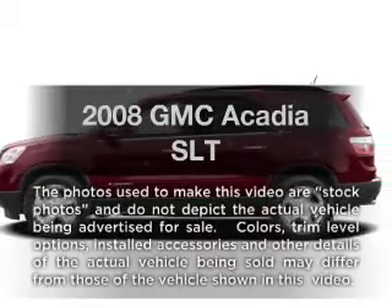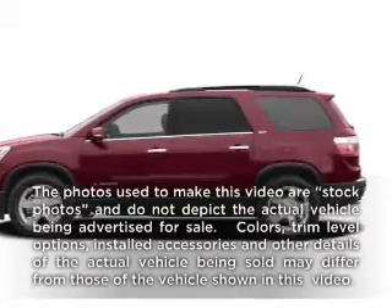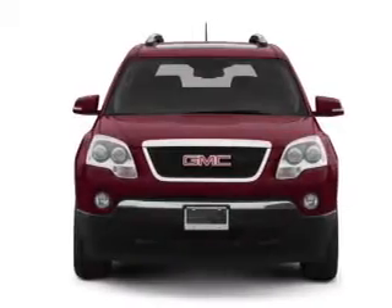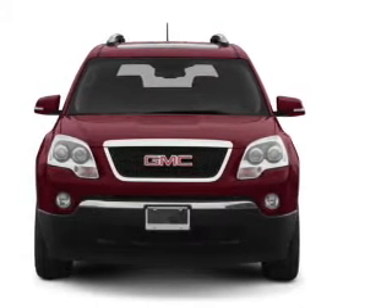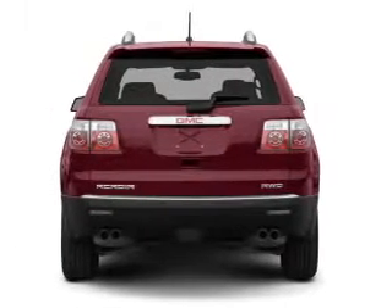Get noticed in this 2008 GMC Acadia. If you're looking for an automobile with great attributes, look no further. With a reliable six-cylinder engine that responds smoothly to its six-speed automatic transmission.